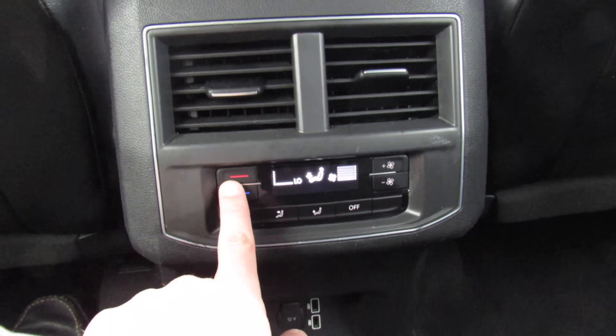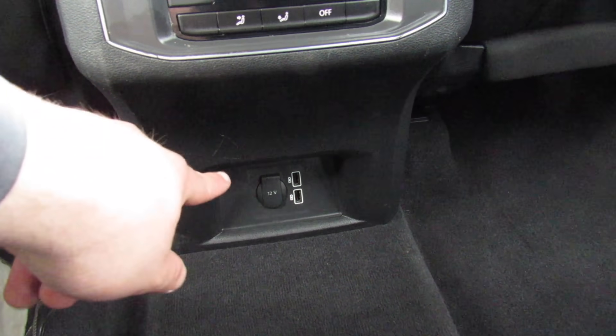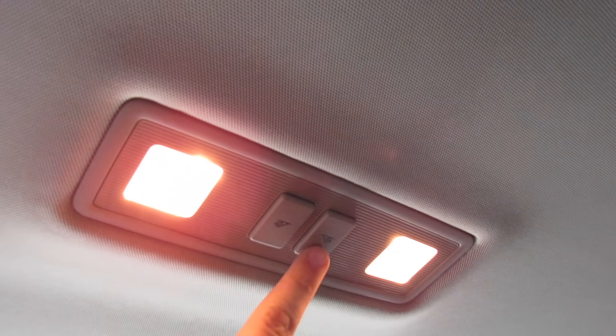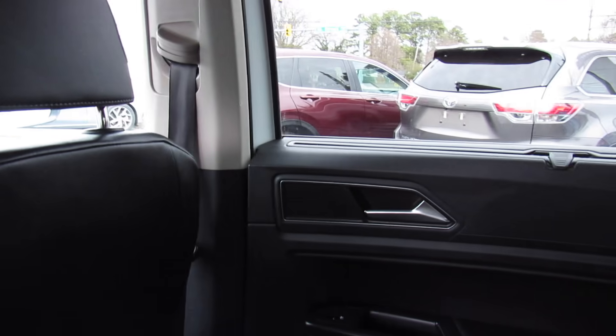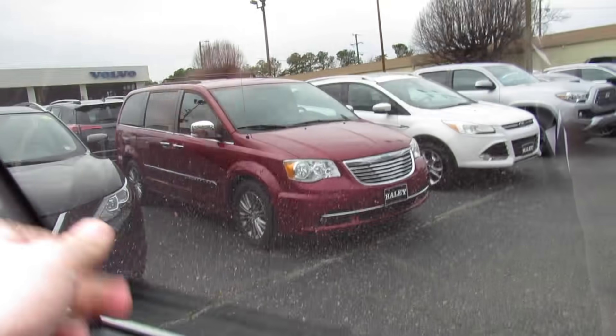Back seat pockets on each side, as well as your automatic climate controls down below — you can adjust the temperature, fan speed, and all of that. Two USB ports down below, and I believe they are fast-charge ports, as well as a 12-volt outlet. Two cup holders built into your armrest. You can adjust the recline on the seats — you can actually really lean them back a decent amount. Up top, handles on each side as well as interior illumination. This is just a massive interior, especially when you're in the rear seats. I also love the touch of the sunshades.